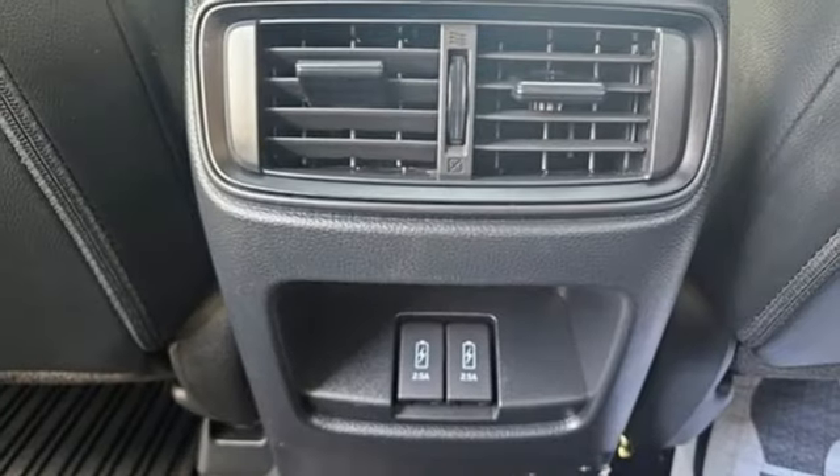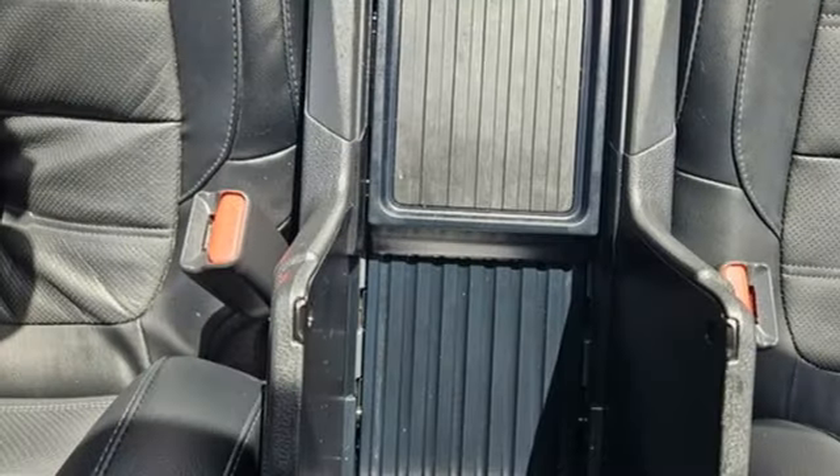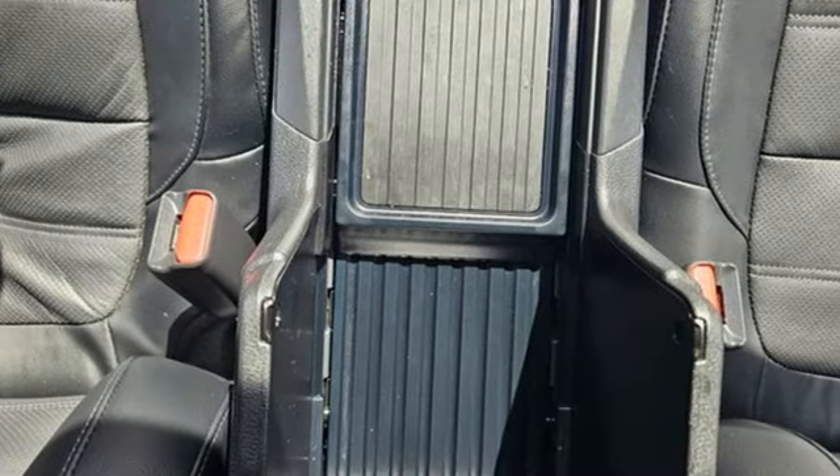Wireless phone connectivity, external memory control, active grille shutters, four wheel drive, and memory exterior door mirror settings.